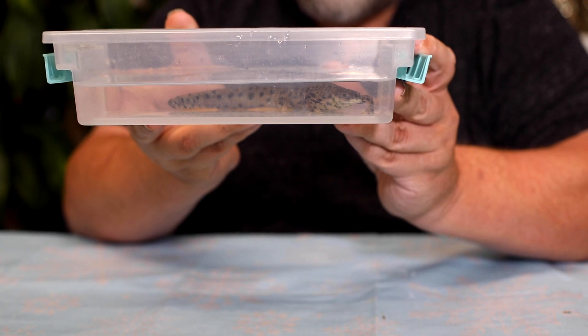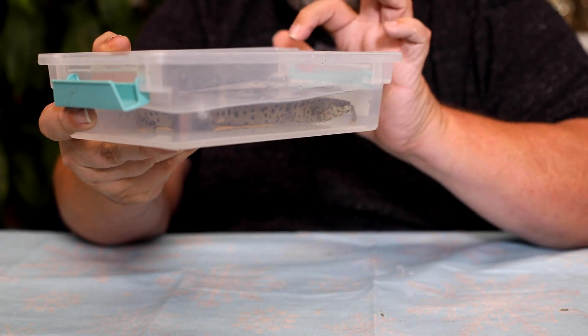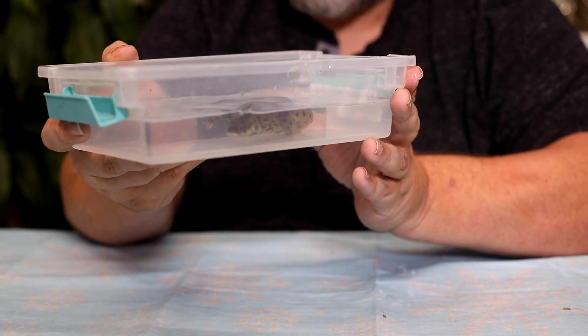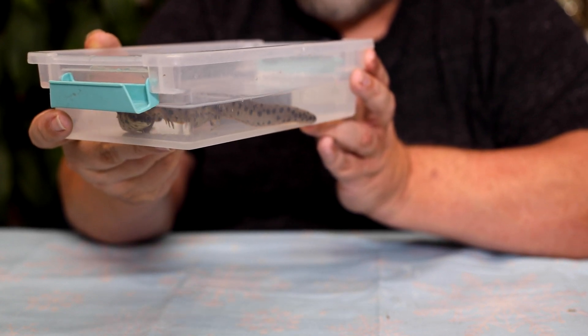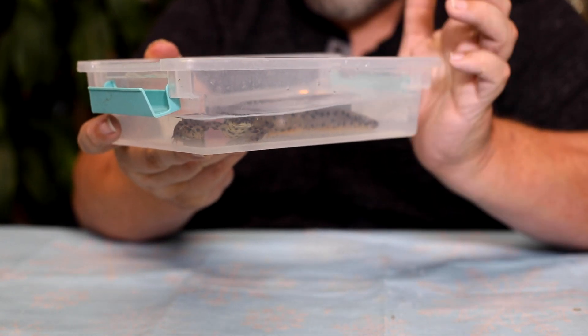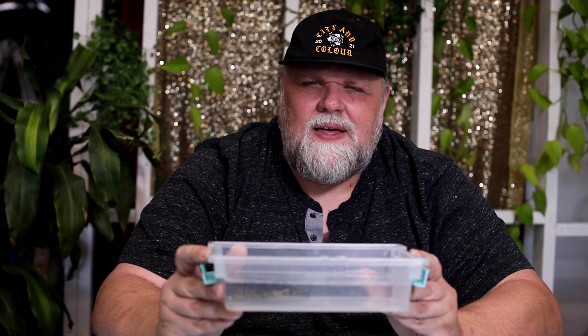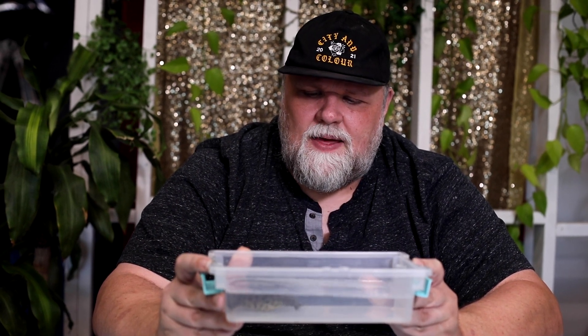Spanish ribbed newts have been to space. There have been six different missions, starting in 1985, where this particular species has been sent up into outer space to be studied. In 1985, there were also rhesus macaques and a couple of astronauts that went with them. The purpose was to study how lack of gravity affects them — how they eat and breed up there. A lot of our early space missions were in part to explore the likelihood of taking life to other planets. This individual obviously has not been to space, but the species has.